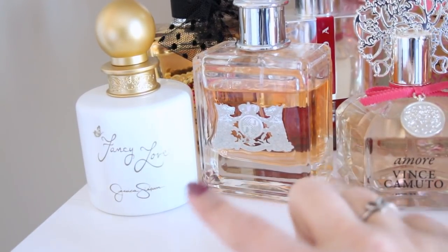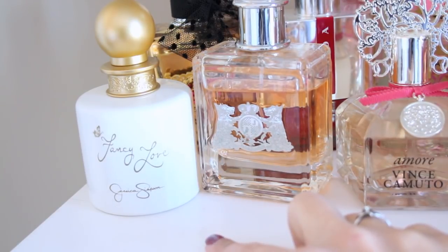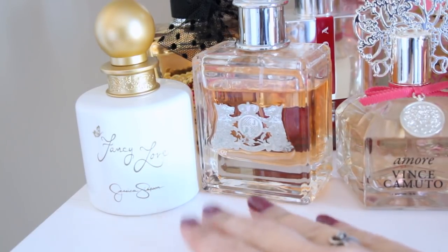This next fragrance is another one from Jessica Simpson — it's called Fancy Love. It smells very warm. This is the scent I like to reserve for fall because it does remind me of autumn. It actually has bergamot, peach blossom, and pink champagne to it.